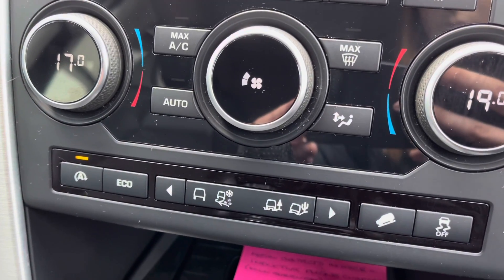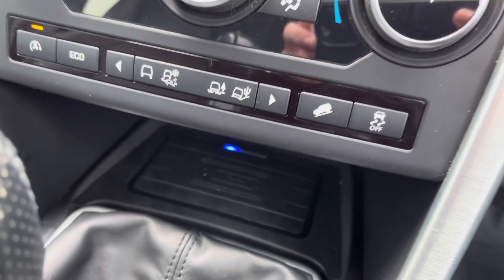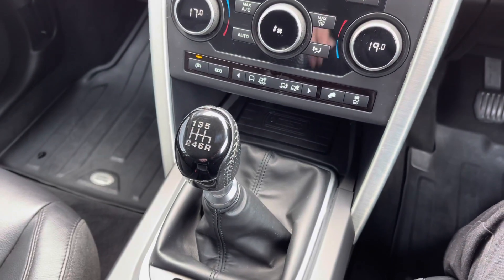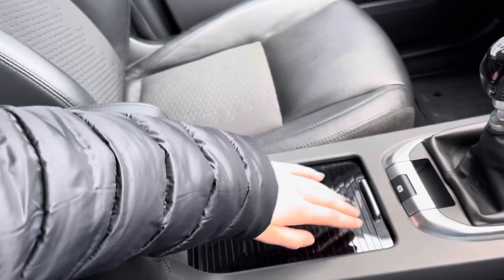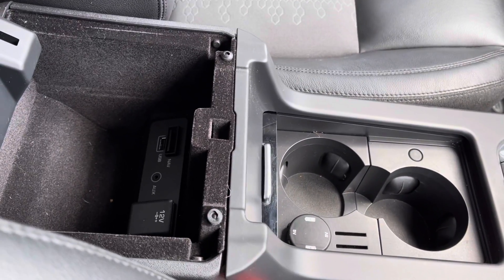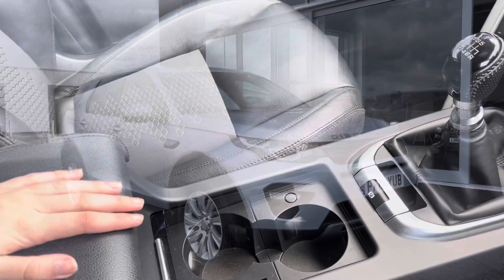And then below, you've just got all your settings for your driving modes. You also have a charging plate there for popping your phone on charge while driving. And you've got your six-speed manual gearbox, plus some extra storage. Inside your armrest, you can see you've got a 12V AUX and USB port, giving you plenty of media options.